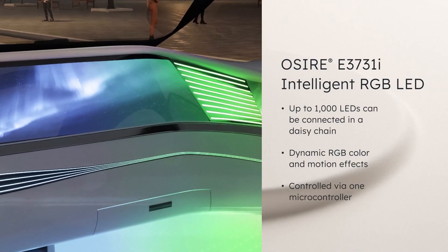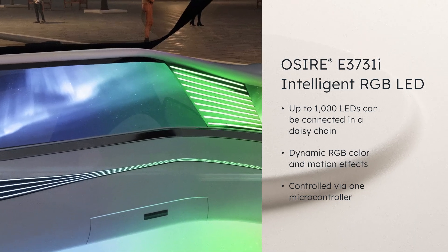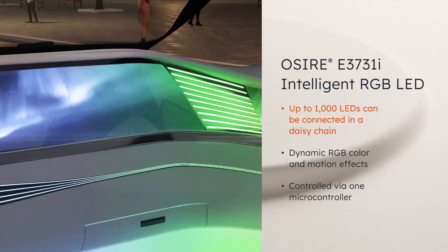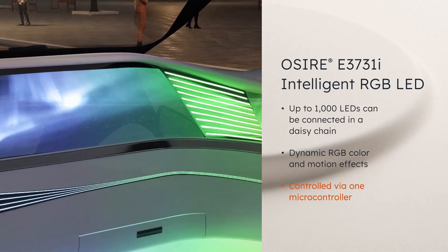The Osire E3731i from AMS OSRAM is an intelligent RGB LED that makes this new vision of ambient lighting possible, daisy chaining up to 1000 LEDs to enable dynamic color and motion effects controlled from a single microcontroller.